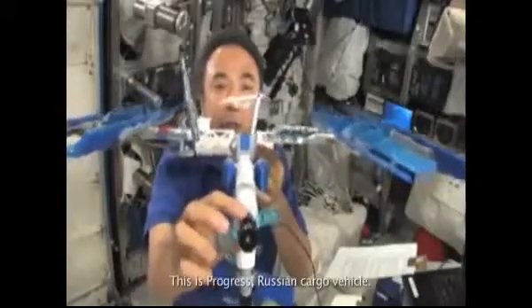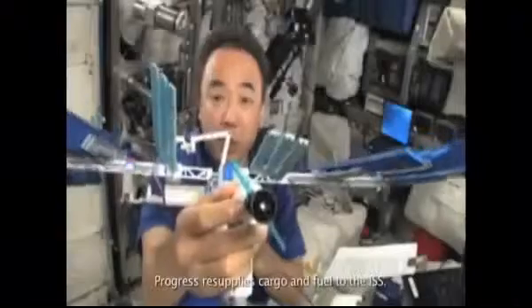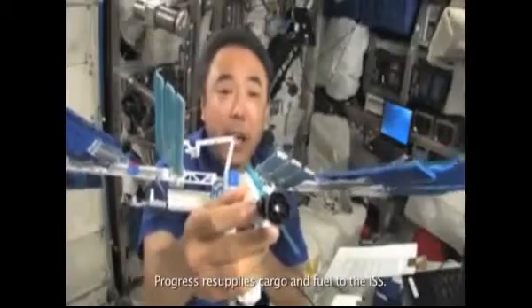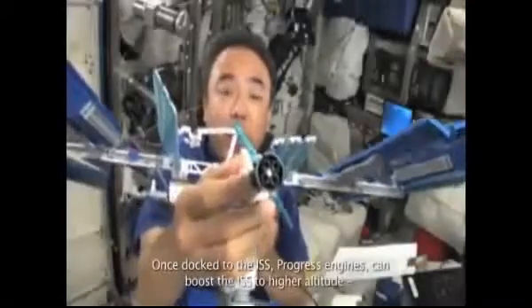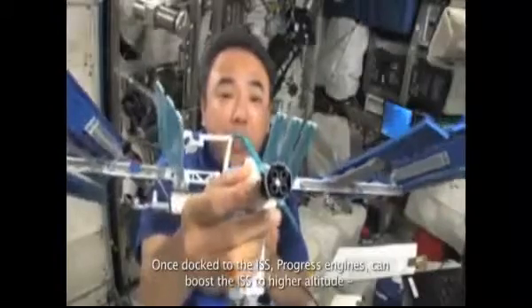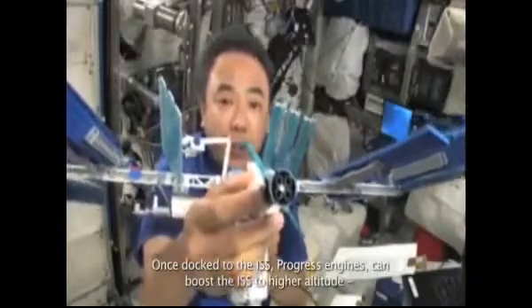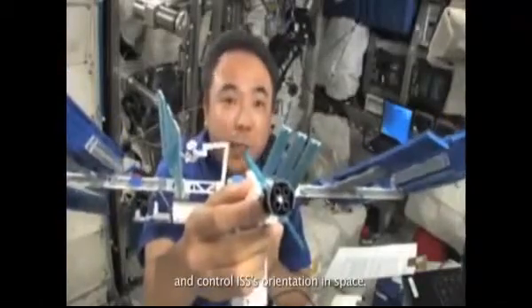This is Progress, a Russian cargo vehicle. Progress resupplies cargo and fuel to the ISS. Once docked to the ISS, Progress engines can boost the ISS to a higher altitude and control ISS orientation in space.